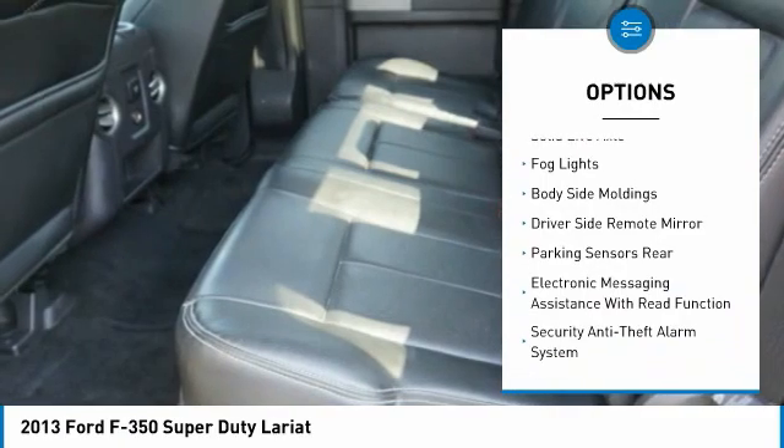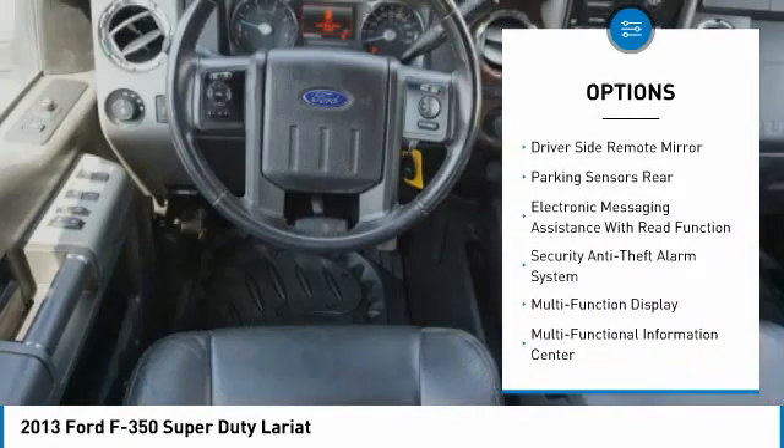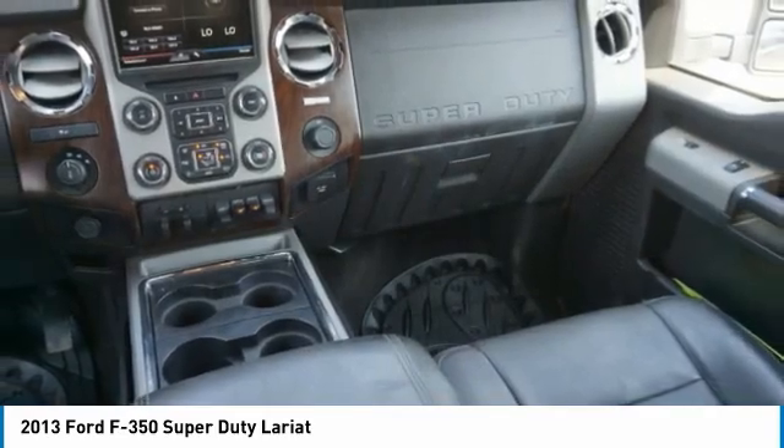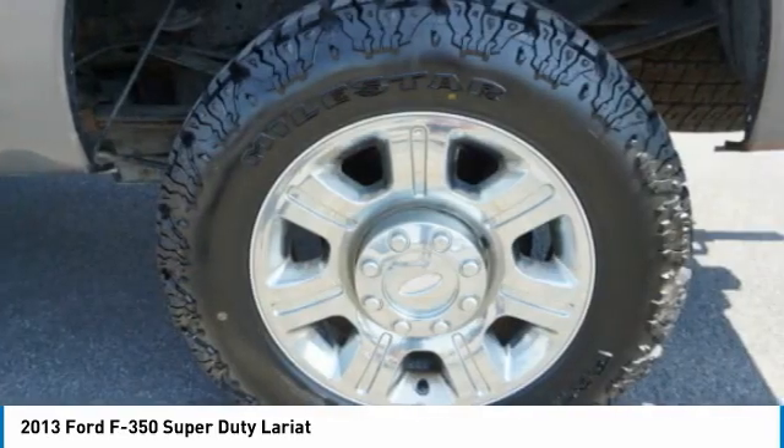Front suspension type: multi-link. Anti-lock braking system. Front suspension classification: solid live axle. Fog lights. Body side moldings. Driver side remote mirror.